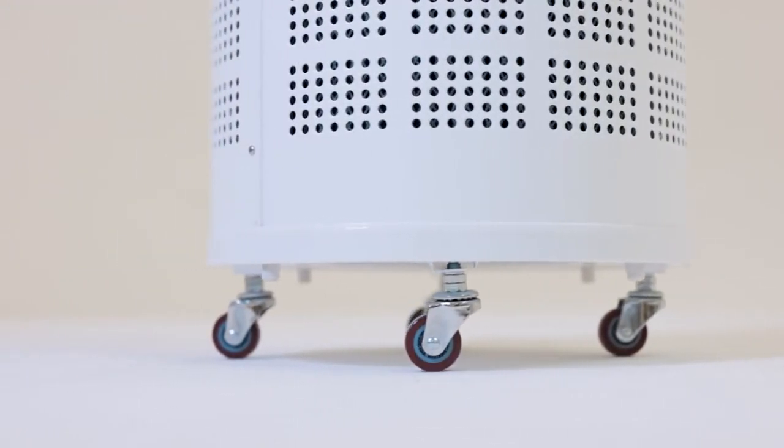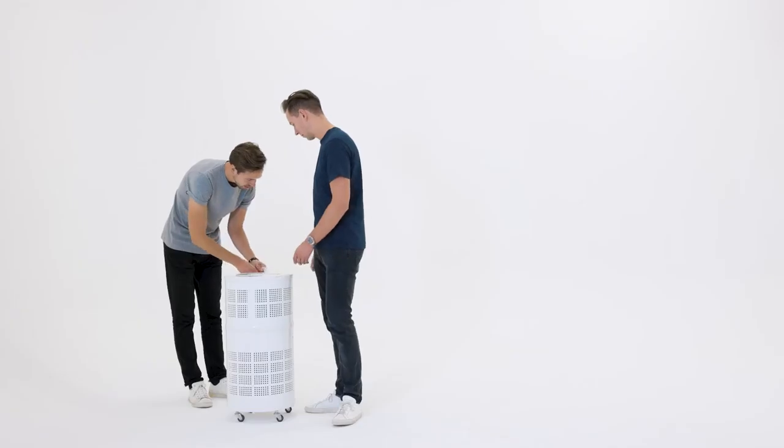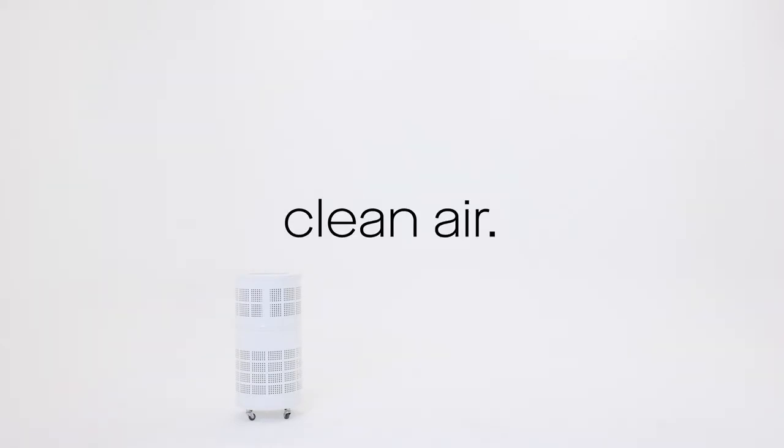The Rensair is super easy to use. You simply take it out of the box, plug it in the wall and turn it on. And it can then run for 9,000 hours before you need to do any maintenance. It means you can plug it in, forget about it and have clean air in your spaces.